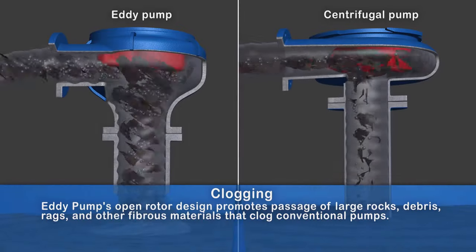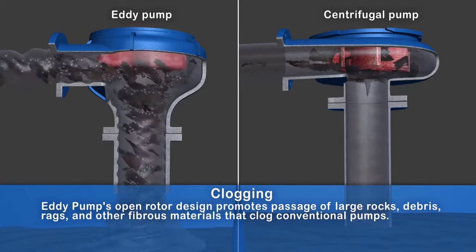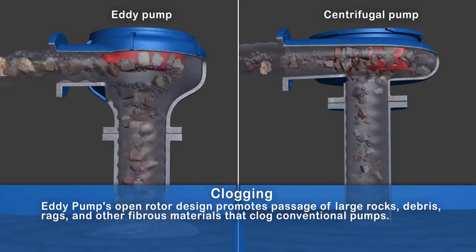Clogging: The eddy pump's open rotor design promotes passage of large rocks, debris, rags, and other fibrous materials that clog conventional pumps.